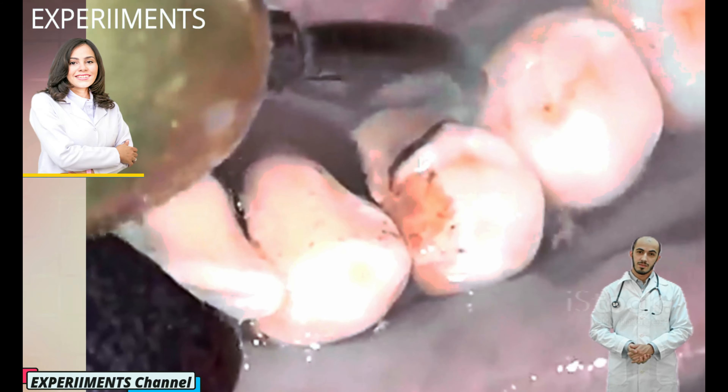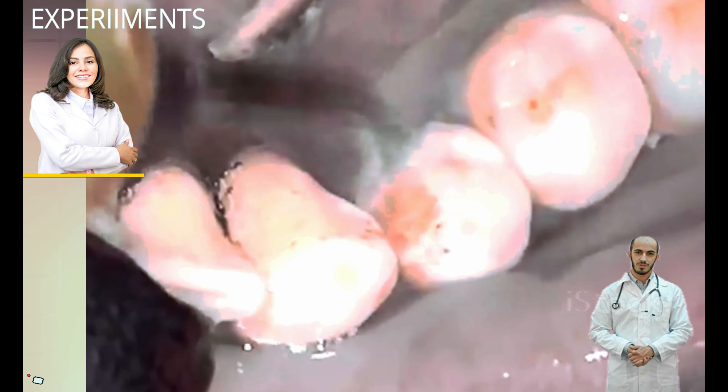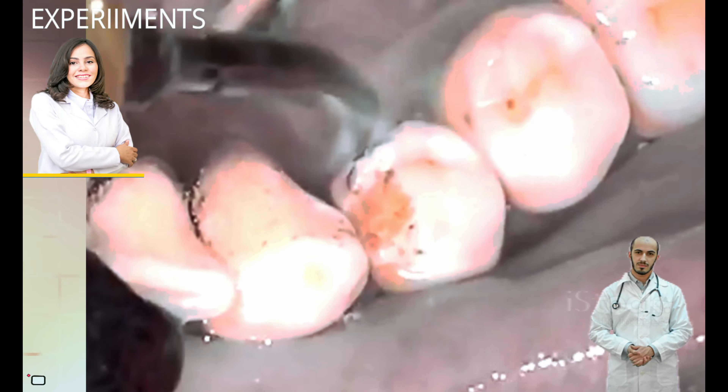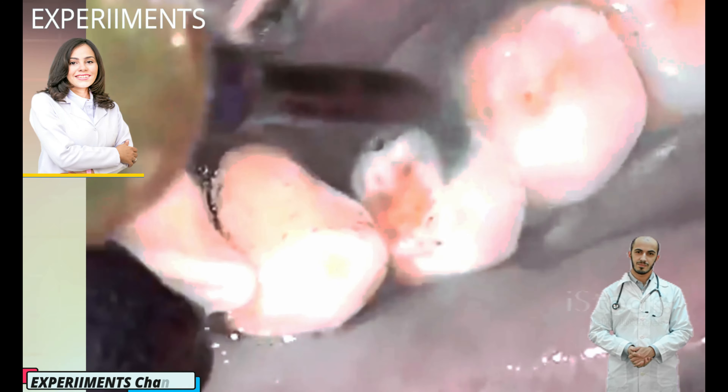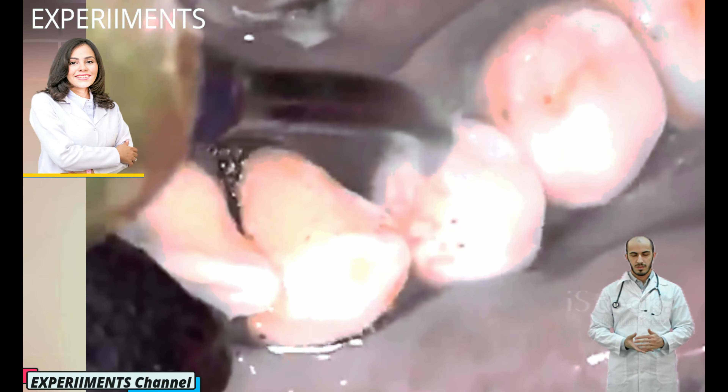You have a greater risk of developing tartar with braces, dry mouth, crowded teeth, smoking, and aging. Individuals vary greatly in their susceptibility to tartar buildup, and for many, these deposits build up faster with age.